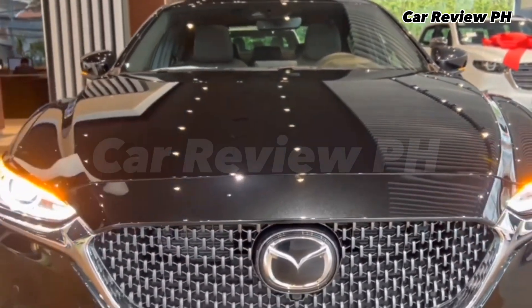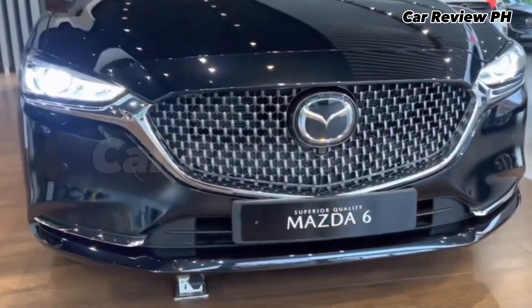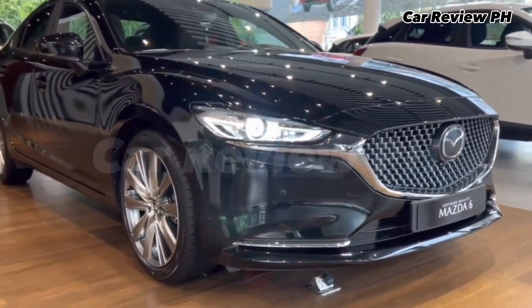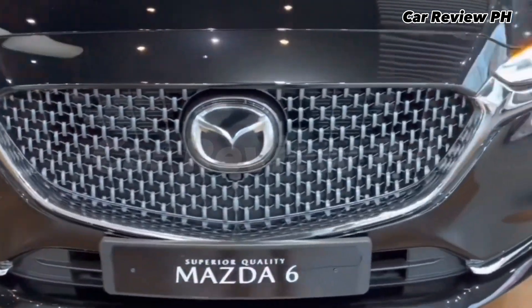The Mazda 6 Sports Wagon is a midsize wagon sold by Mazda Philippines. It carries the same award-winning Kodo soul of motion design language, showcasing its sporty and elegant character, but with a mix of practicality and versatility of a wagon body type.